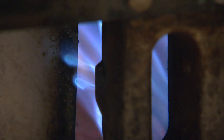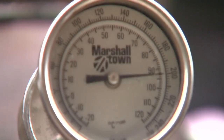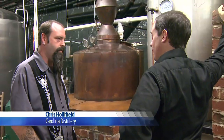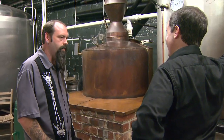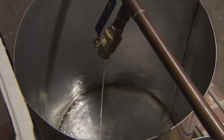Those thousands of North Carolina grown apples are fermented and run through the locally built copper still. That looks pretty traditional to me. It is. Homemade? Home welded? We had a guy in town, Chris Parsons, and he helped us put everything together, but we designed the still and didn't want to use stainless because you don't get the flavors out of stainless.